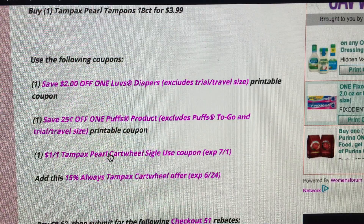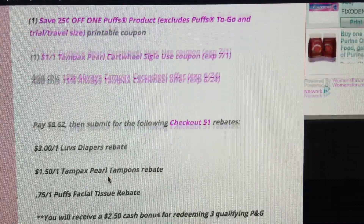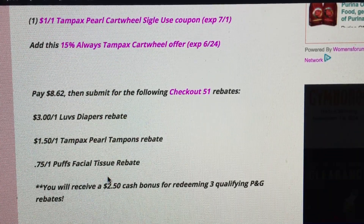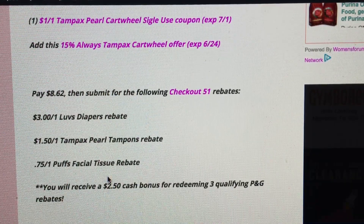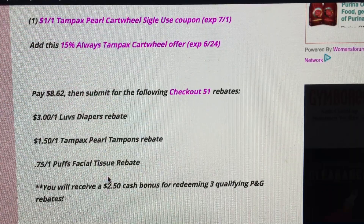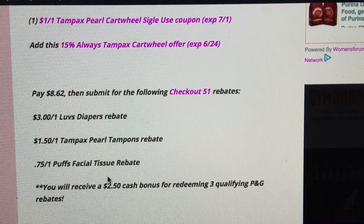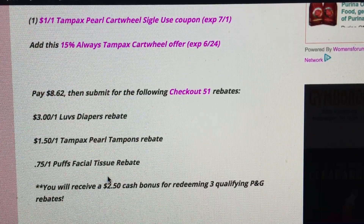That 15% Cartwheel offer expires June 24th. So if you do this deal after the 24th, your out-of-pocket will be slightly higher — it's not going to be anything crazy, but try to get to Target before then if you can. The Checkout 51 rebates are valid through June 28th, so always check your rebates before you purchase. Checkout 51 does place limits on rebates, so if the limit is reached, you won't be able to redeem.